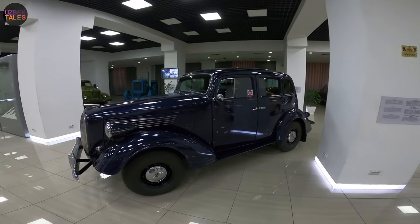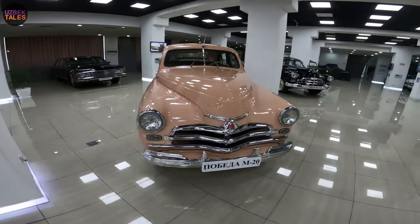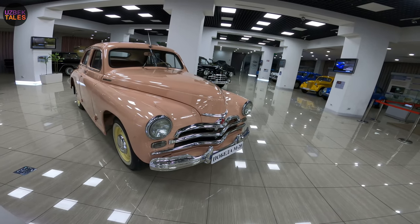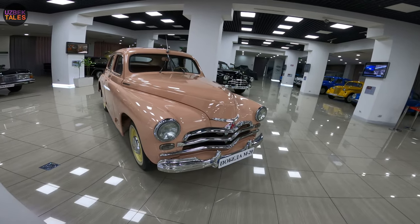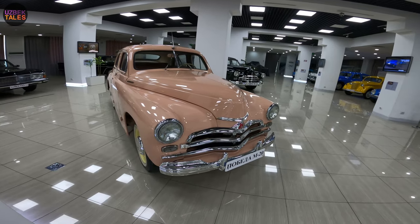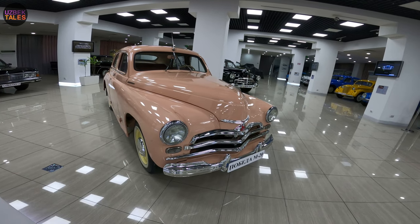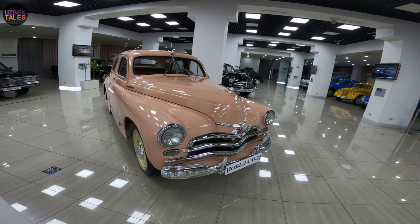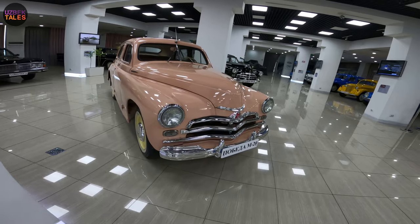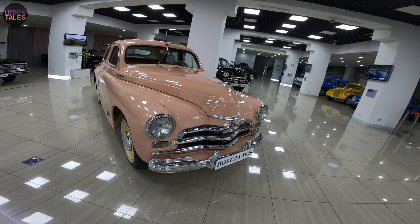Now let's see another one — this is the Pobeda M20. Just look at this! It's from the collection of automobile enthusiast Nurudentochtamuradov. This car was produced from 1946 to 1958 in three series. Two Pobeda M20 cars are presented here and they both belong to the second series, produced since October 1950.